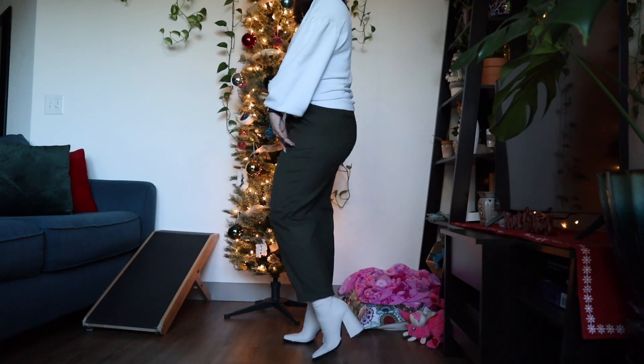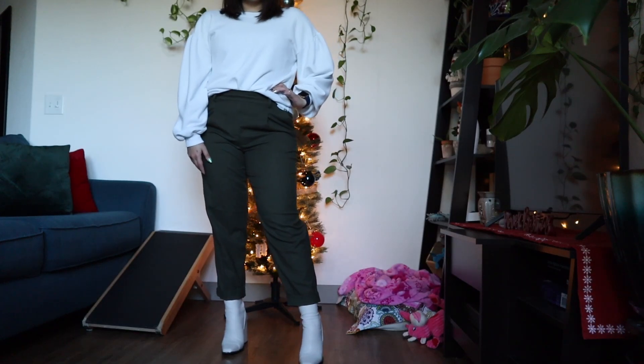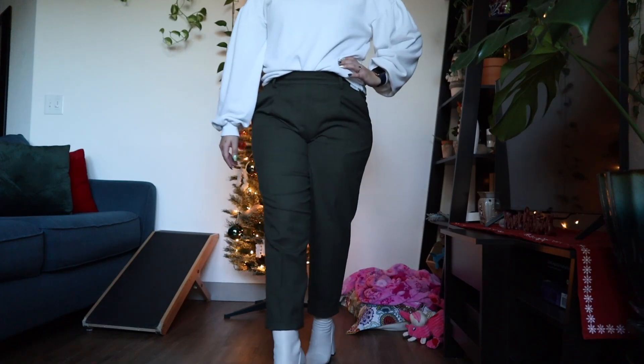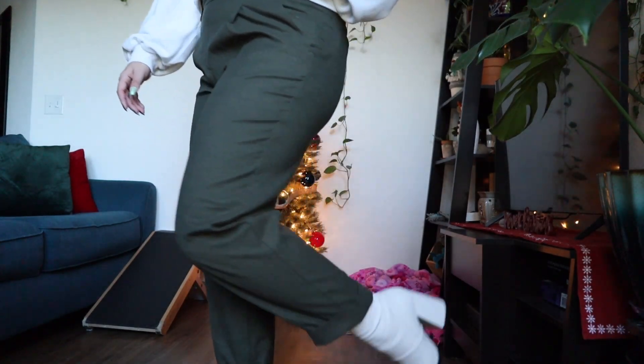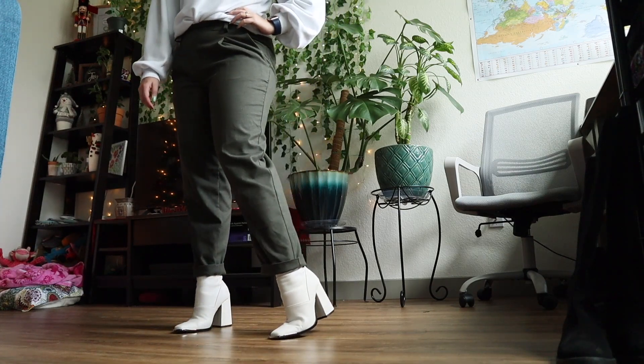Next, keeping the same white boots, I decided to do a style with some pants. I have these tweed-style olive green pants that I got from Loft, and I'm just pairing it with this puffy-sleeved sweater that I got from Abercrombie.